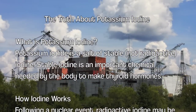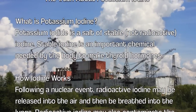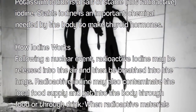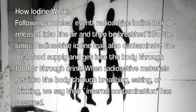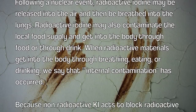How iodine works following a nuclear event: radioactive iodine may be released into the air and then be breathed into the lungs. Radioactive iodine may also contaminate the local food supply and get into the body through food or drink. When radioactive materials get into the body through breathing, eating, or drinking, we say that internal contamination has occurred.